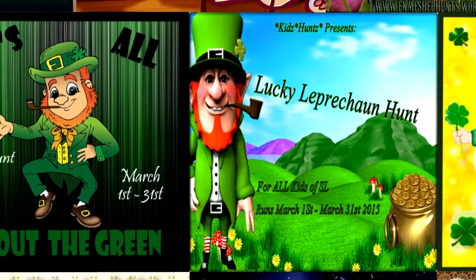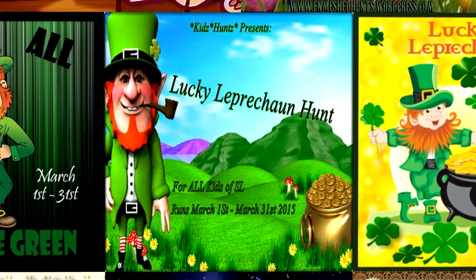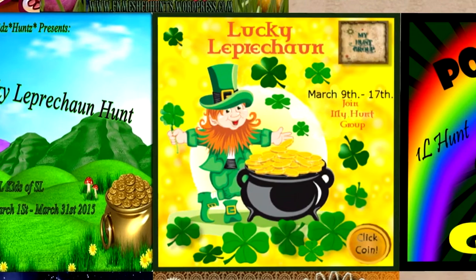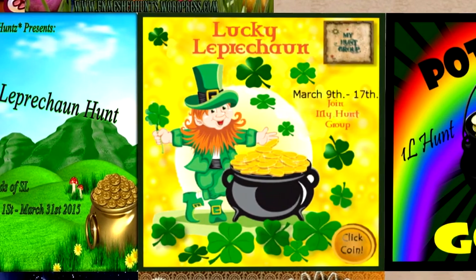Kids Hunts presents Lucky Leprechaun Hunt — a Saint Patrick's Day grid-wide hunt for all the kids of Second Life that will begin on March 1st and run until March 31st. My Hunt Group presents Lucky Leprechaun, which runs from March 9th to March 17th. The hunt object will be a gold coin in this grid-wide hunt.